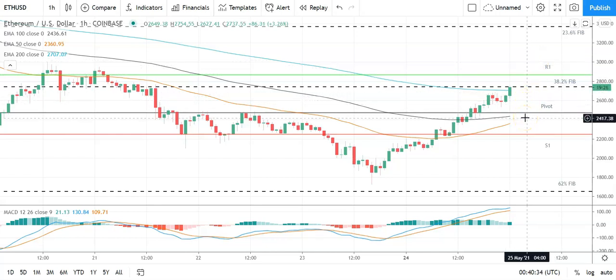In the event of an extended rally, the second major resistance level at 3,073 to cap any upside. A fall through the pivot will bring the first major support level at 2,256 into play. Barring an extended sell-off on the day, Ethereum should steer well clear of the second major support level at 1,861.